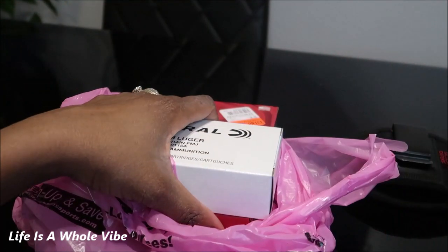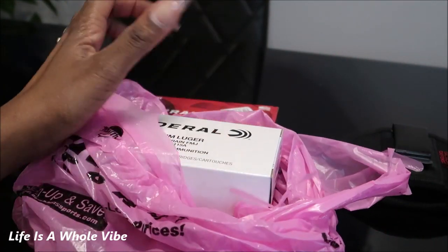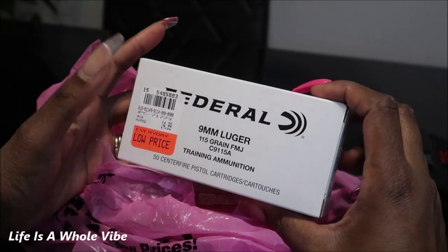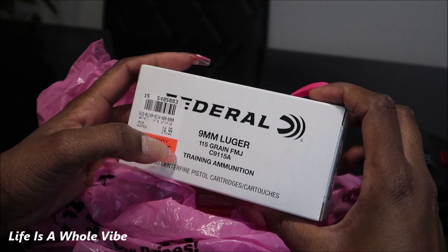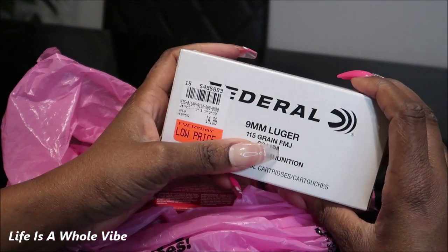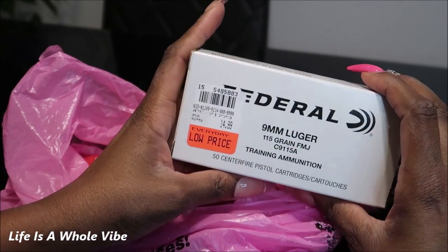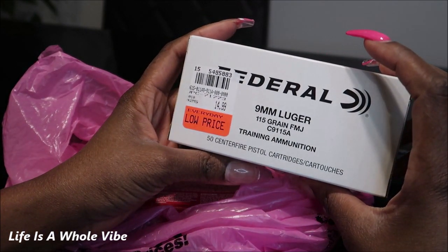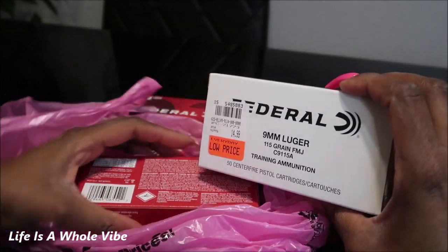They did have a limit of three per customer, so I was able to pick up three boxes. I also got some Federal 9 millimeter Luger 115 grain FMJ — which stands for full metal jacket if you didn't know — and this is training ammunition.